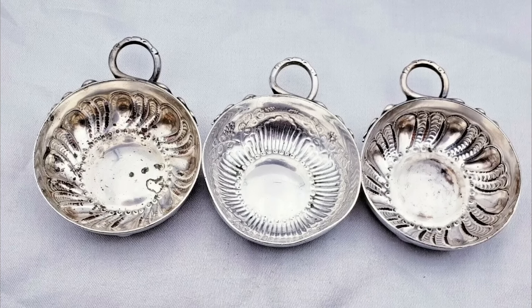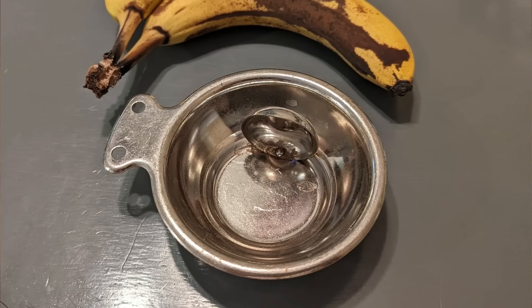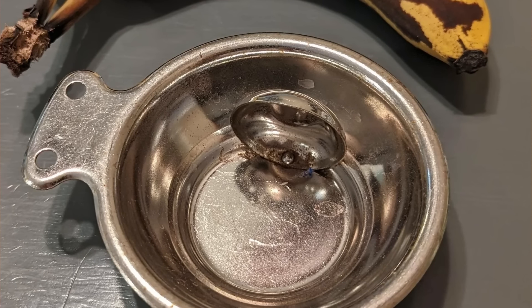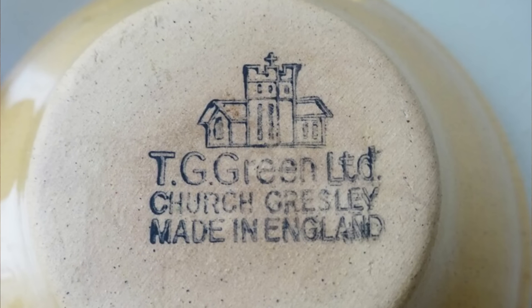At first it looks like a sommelier's wine tasting dish, but after a bit more digging, it's an egg separator made around the 1960s. The little cup is to hold the yolk while you pour off the whites. Possibly made in England by TG Green Ltd.